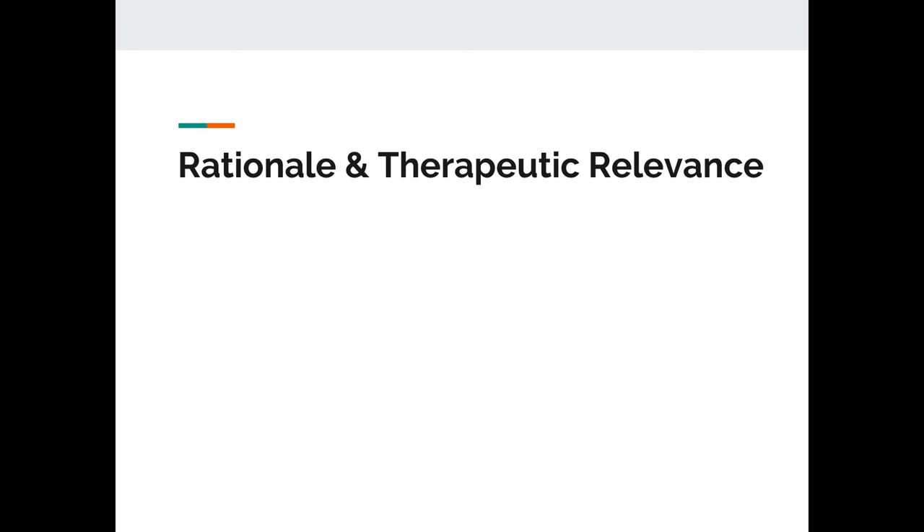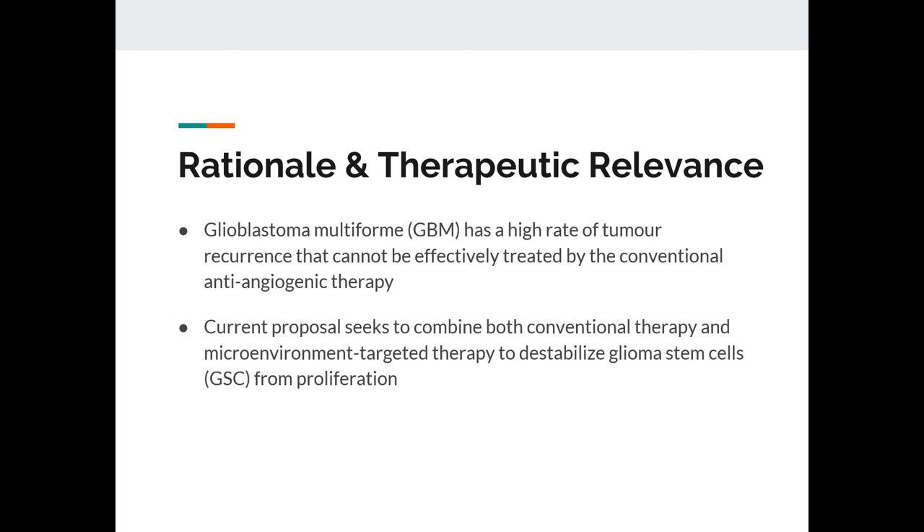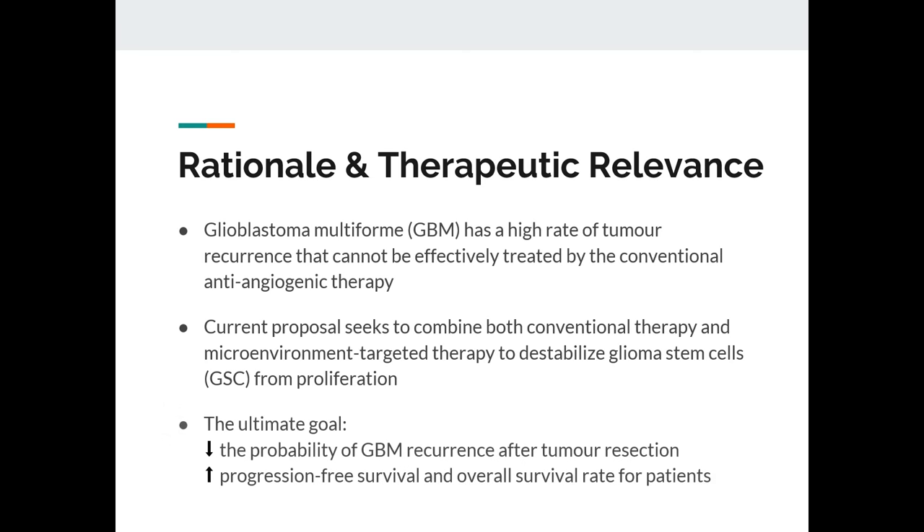The main purpose of our proposal is to improve the effectiveness of current anti-angiogenic therapies, as glioblastoma multiforme has a high rate of tumor recurrence that cannot be effectively treated by conventional therapy. Our proposal focuses on combining conventional therapy with microenvironment-targeted therapy to prevent glioma stem cells from proliferating. It seeks to target angiogenic factors and the tumor environment to indirectly target cancer stem cells involved in glioblastoma's resistant nature and prevent recurrence — the main cause of the low survival rate. The ultimate goal is to decrease the probability of recurrence after tumor resection, increase progression-free and overall survival rates, and provide a novel approach to targeting cancer stem cells for the treatment of glioblastoma. Thank you.